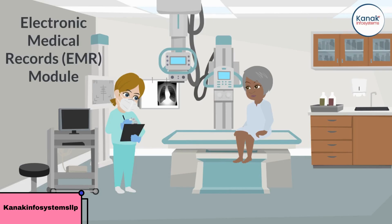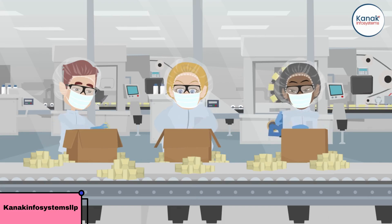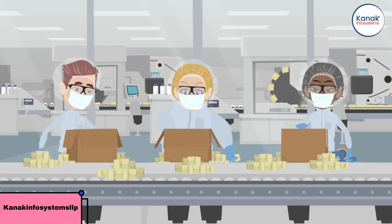Let's take a closer look at the EMR module. With Odoo's EMR, you can easily store patient records, medical history, lab results, and prescriptions all in one place. You can even customize the EMR module to suit your hospital's unique requirements.